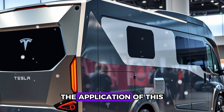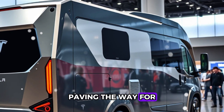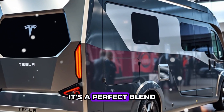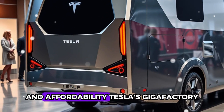The result: production time reduced by 30%, costs slashed by 20–40%, and a 10–15% boost in structural integrity. The application of this technology in a motorhome opens new doors for rapid, precise manufacturing, paving the way for more affordable, durable, and high-performing vehicles — a perfect blend of efficiency and engineering brilliance.